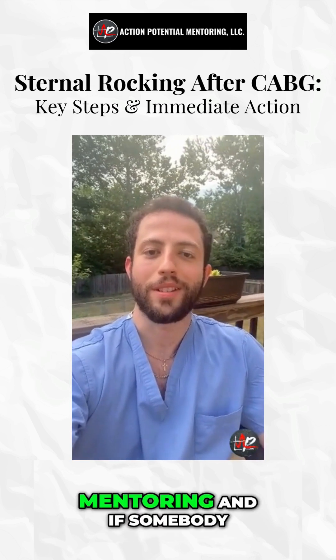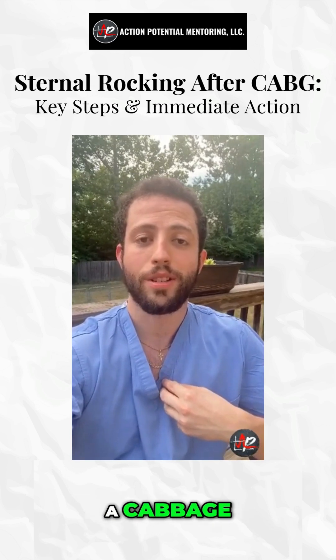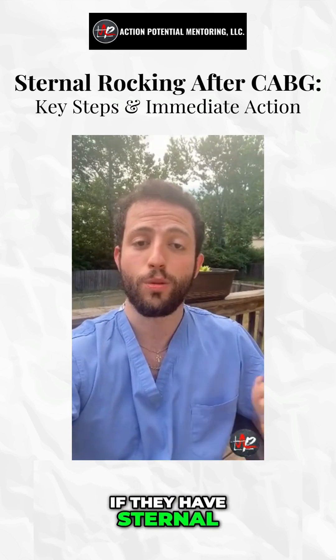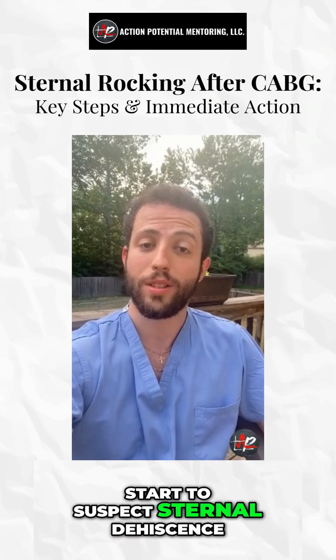Hey guys, it's Dr. Price with Action Potential Mentoring. If somebody has sternal rocking after a CABG, remember that with a CABG you have to slice the sternum and do a sternotomy. If they have sternal rocking very soon after a CABG and you start to suspect sternal dehiscence, you have to immediately take them back to the operating room and repair that.